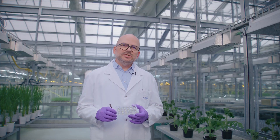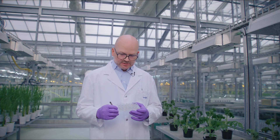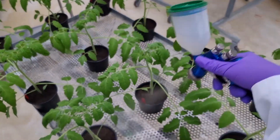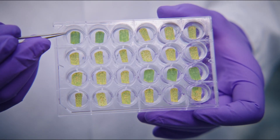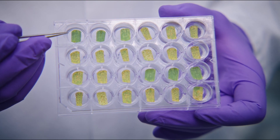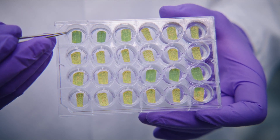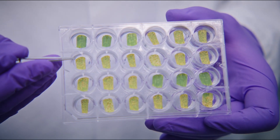In an early test phase, we spray test compounds on leaf segments and infest them with various diseases or insects. When a test compound is working well, it will protect the leaf segment and it stays green and white. When the test compounds are not active enough or even inactive, the disease will spread over the leaf segment and cause a lot of damage.